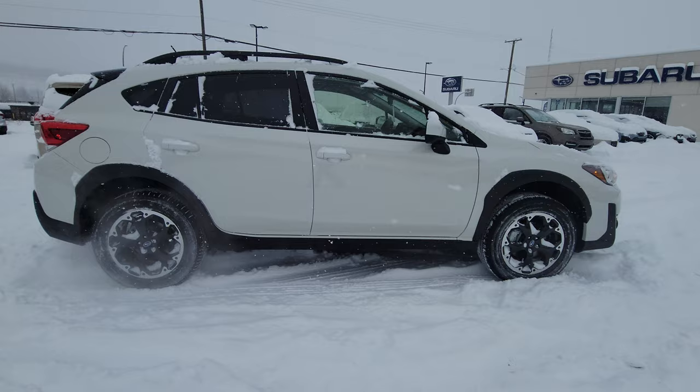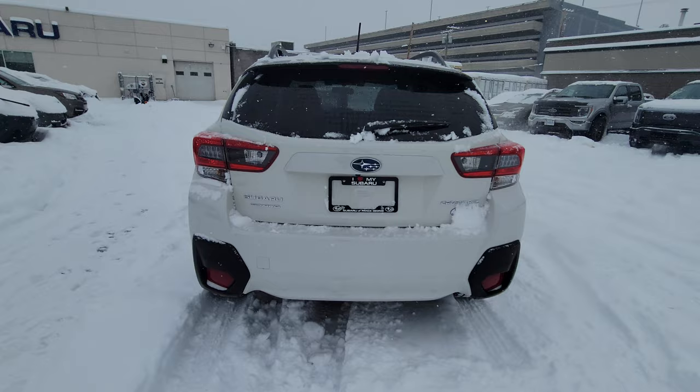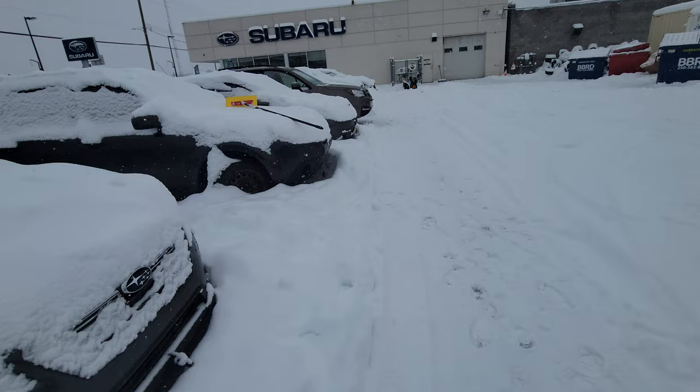It's powered by a two-liter four-cylinder boxer engine producing 152 horsepower. They're fairly zippy. I know lots of people complain about a lack of power — I owned one and can't say I experienced any issues with it. The 8.7 inches of minimum ground clearance is really attractive.